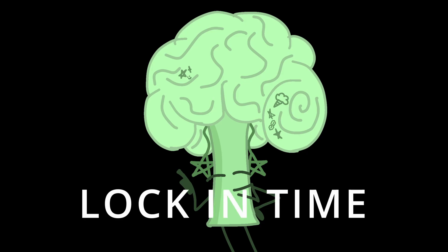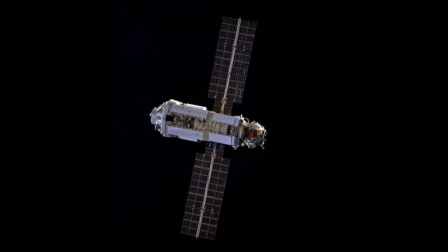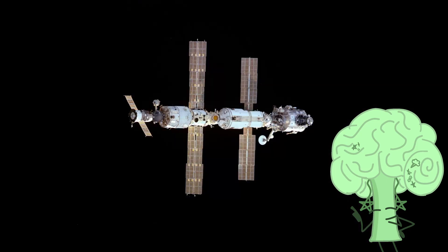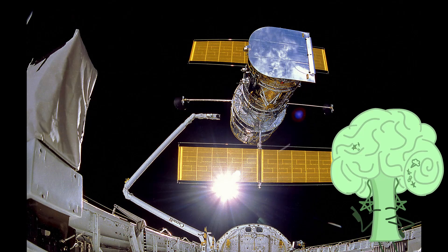The ISS, or International Space Station, was mostly assembled by the space shuttle after the Russian Proton rocket launched the Zarya Control Module on November 28th, 1998. The STS-88 mission launched the Unity node, and the ISS was fully inhabited with the Expedition 1 mission in November of 2000, ending in March of 2001. And on the STS-31 mission, the shuttle launched the Hubble Space Telescope, marking another historical achievement for the shuttle.